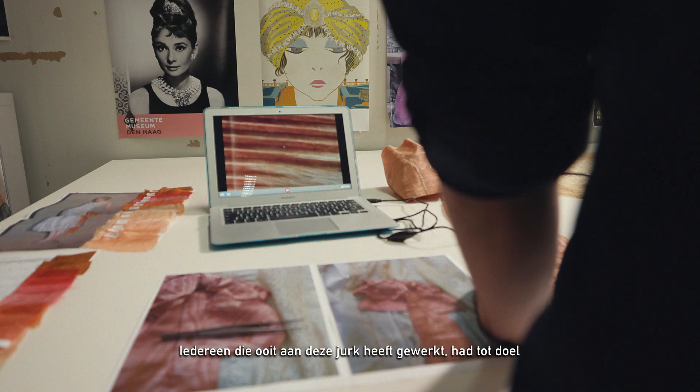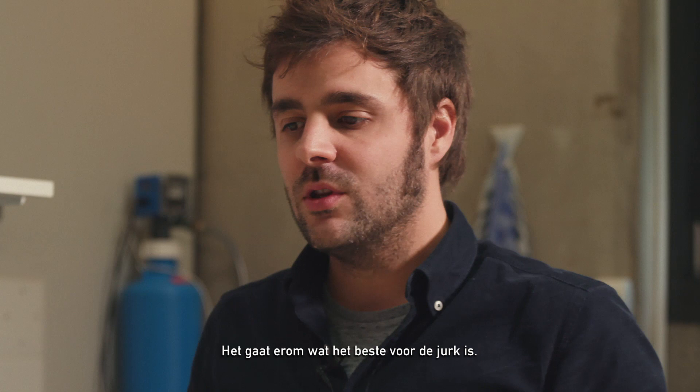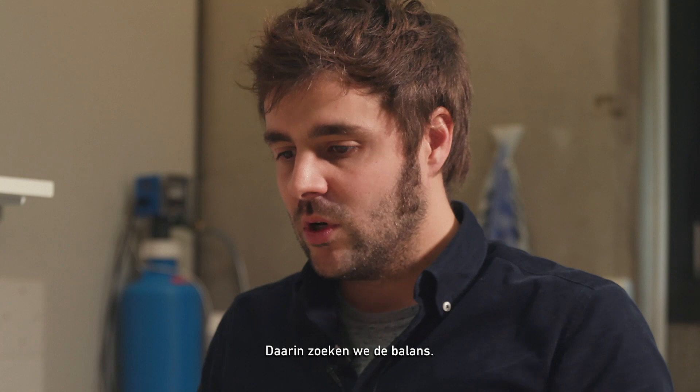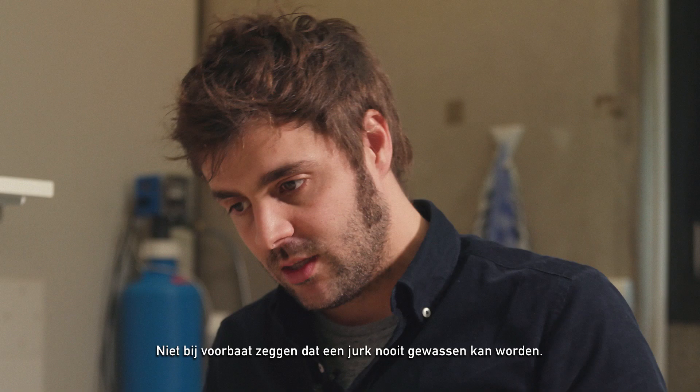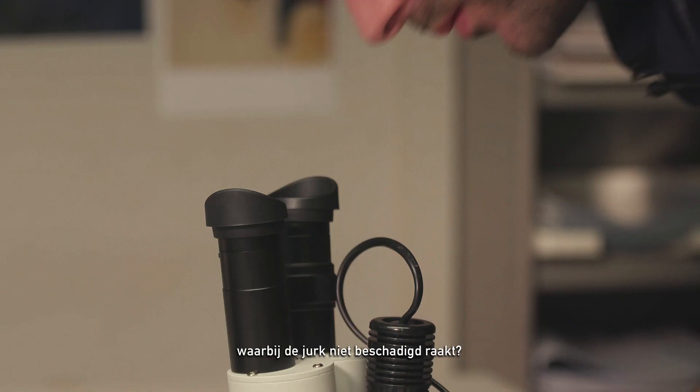Everybody who has worked for the same dress, their main goal was to keep that material for the future. It is not about who has the right choice — it is more about what is the best for the dress. You want the dress to fly? Okay, but how are we going to make the dress fly in good and safe conditions? It is always to try to find a balance. It is not to say the dress is not going to be washed — it is also to find how we can make that possible in a way that we don't destroy the original dress.